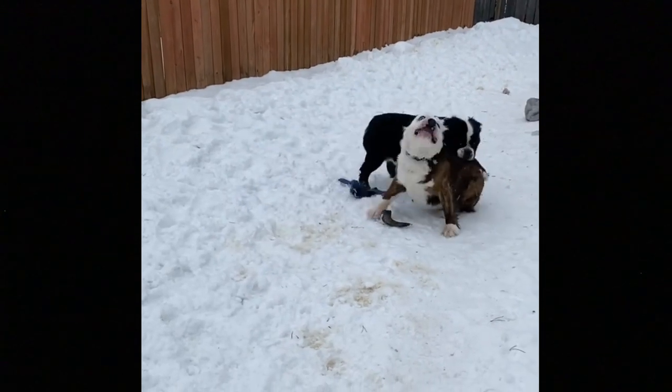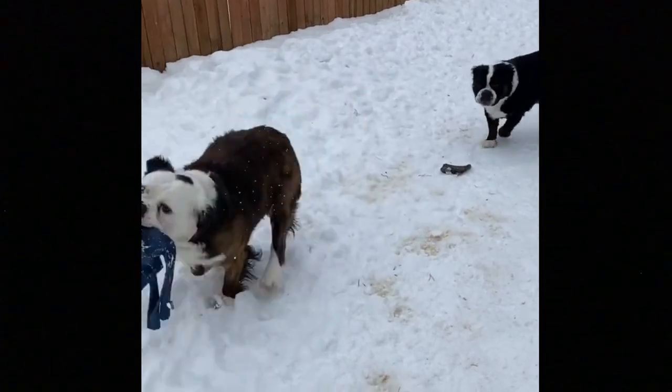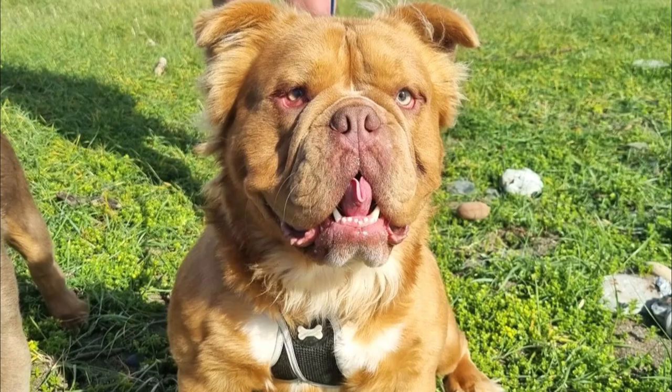The Mammoth Bulldog is an easy-going and pretty gentle dog that makes an excellent companion for children and active households. You should never leave any dog breed with a very young child unsupervised. The Mammoth Bulldog can also live with other dogs, especially if socialized together from puppyhood.